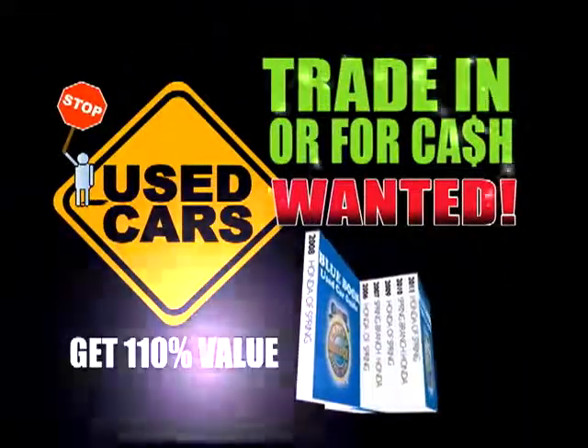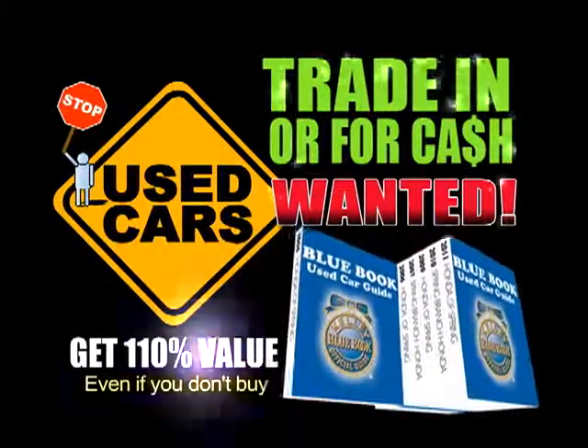Needs used cars. Bring your trade-in today and get up to 110% of Kelly Blue Book value, even if you don't buy a vehicle.